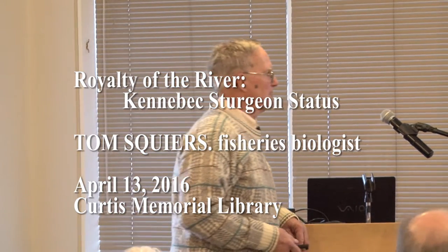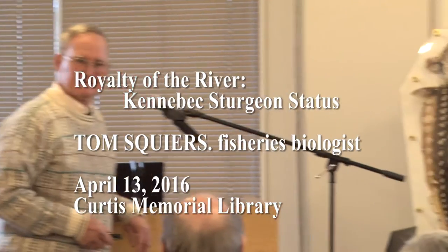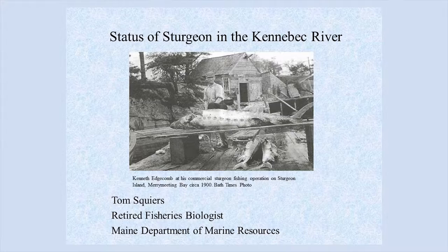As I say, I retired about seven years ago, so I had to try to put this slideshow together with what I had available. A lot has happened since I retired, and we can hit the highlights of that too. This is a picture that the Friends of Merrymeeting Bay had on their page — a sturgeon fishery on Sturgeon Island, Merrymeeting Bay, back in 1900.